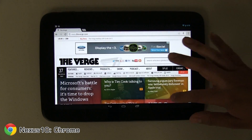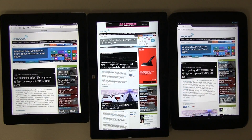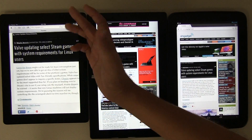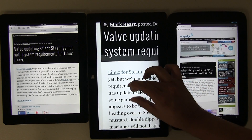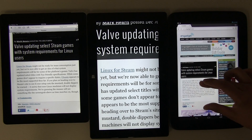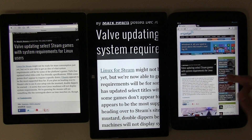Now let's look at pinch to zoom on text, which may be important when viewing websites. On the iPad, this is about as far as you can zoom in — you can't go further. On the Microsoft Surface there's a huge difference; even though it doesn't have a retina display, you can see text a lot bigger. On Chrome you're also not able to pinch to zoom on the website.